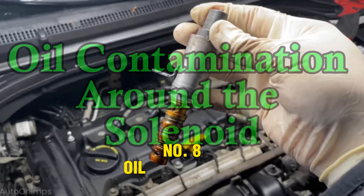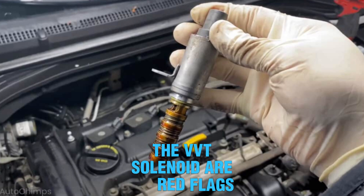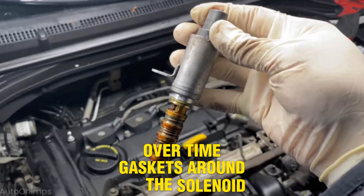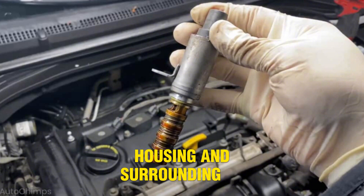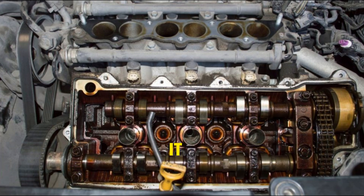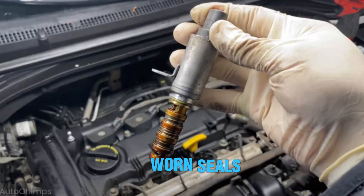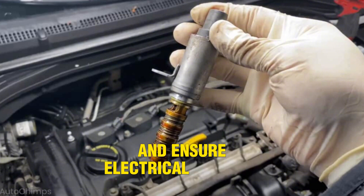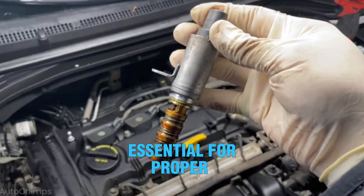Number 8: Oil contamination around the solenoid. Visible oil leaks or contamination near the VVT solenoid are red flags. Over time, gaskets around the solenoid may degrade, allowing oil to escape. This causes oil to accumulate around the solenoid housing and surrounding wires. Leaks may cause poor electrical contact, affecting solenoid response time, and also reduces oil pressure required for proper valve timing adjustment. This problem is often due to worn seals, incorrect installation, or aging components. Inspect the solenoid's mounting area for residue and ensure electrical connectors are clean. Replace the gasket if it's deteriorated and clean all oil buildup. A dry, well-sealed solenoid is essential for proper VVT function.